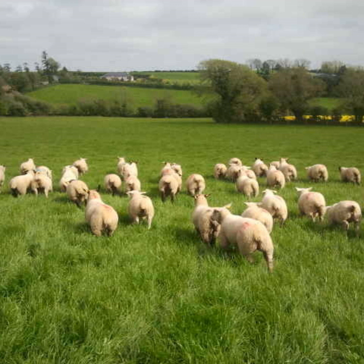Then there are boluses — there are lots of different types on the market: big ones, small ones, long-acting ones, short-acting ones, ones that contain different types of cobalt. The idea of these boluses is that they lodge in the rumen or the reticulum and basically release the cobalt gradually over a period of time.